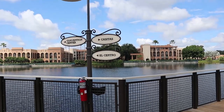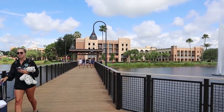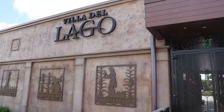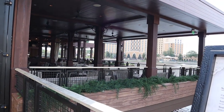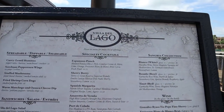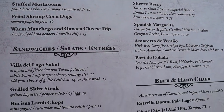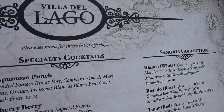At the middle point of the bridge, straight ahead takes you to the pool and Ranchos, down this way will take you to Casitas, and this way will take you to El Centro. Villa del Lago is very beautiful — they're not currently open; their hours are from 4:30 to 12 AM, but here is their menu. Looks really good; I'd like to come back here and try it.